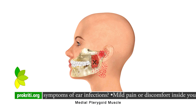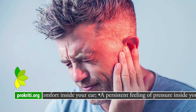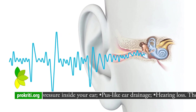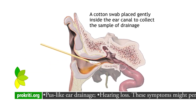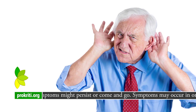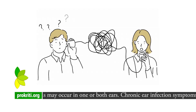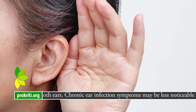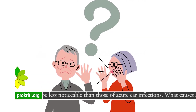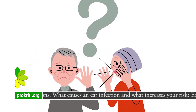What are the symptoms of ear infections? Mild pain or discomfort in your ear. A persistent feeling of pressure inside your ear. Pus-like ear drainage. Hearing loss. These symptoms might persist or come and go. Symptoms may occur in one or both ears. Chronic ear infection symptoms may be less noticeable than those of acute ear infections.